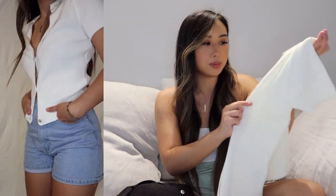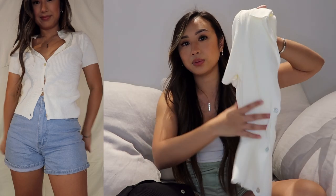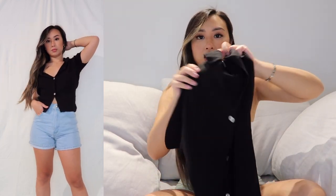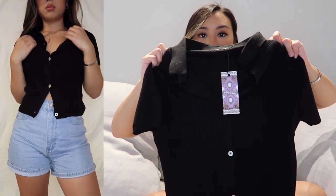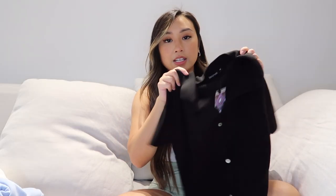I got this polo in white — it's a ribbed sweater material, really appropriate for now when it's not too hot and a bit windy. I also got it in black. I really like the buttons on this shirt; they have a little iridescence to them, making the shirt look more expensive and detailed. I also love that the collar is flexible and floppy — not too rigid. It's a very casual polo and I'm really happy with both colors.